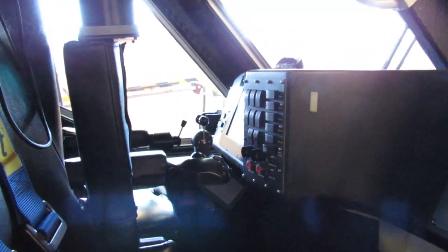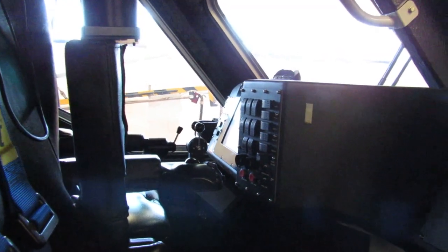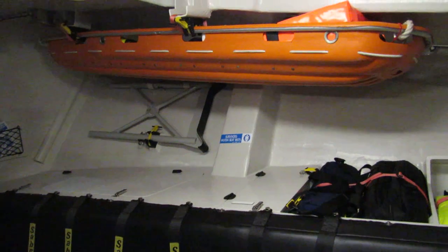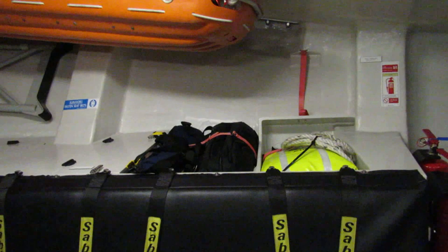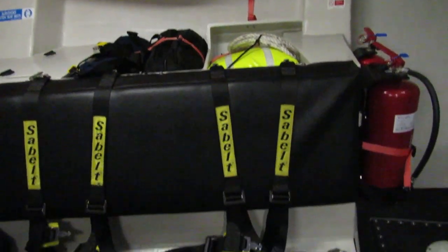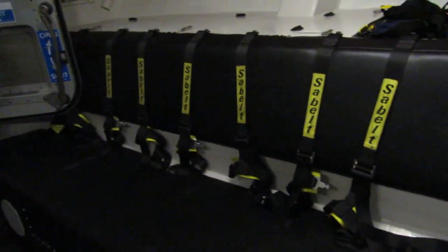When we have any casualties to pick up, we would take them downstairs. This is all the kit we've got in here — medical, oxygen, and everything we ever need. If we use anything on a call-out, we'll always replenish it as soon as we come back in.